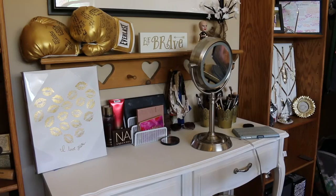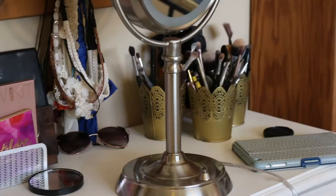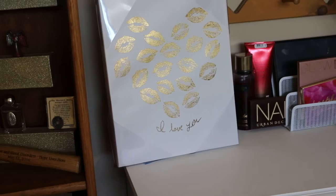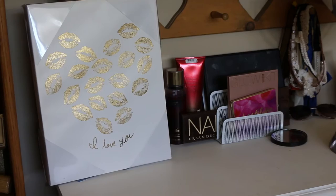Next to the right of that bookshelf, I have my little vanity. I just have my palettes on the top over here. I have my palettes, some headbands, some sunglasses, my brushes, my mirror, and then my iPad, which shouldn't be there. And then I have this cute little thing that says I love you. If you want to see my palettes more in depth, I have a palette collection video that I will link in the description box down below.